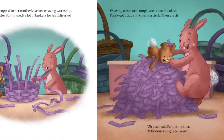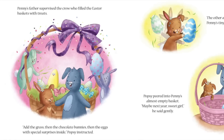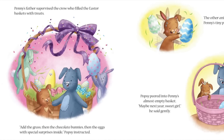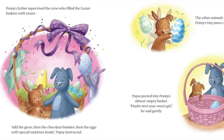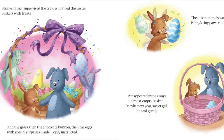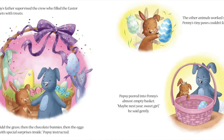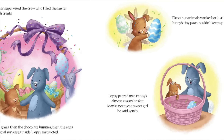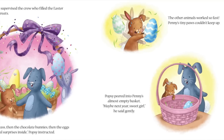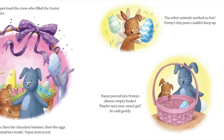Why don't you go see Popsie? Penny's father supervised the crew who filled the Easter baskets with treats. Add the grass, then the chocolate bunnies, then the eggs, with the special surprises inside. The other animals worked so fast that Penny's tiny paws couldn't keep up. Popsie peered into Penny's almost empty basket. Maybe next year, wee girl, he said gently.